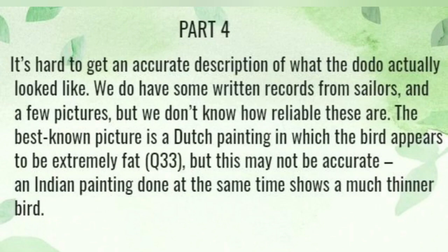It's hard to get an accurate description of what the dodo actually looked like. We do have some written records from sailors and a few pictures, but we don't know how reliable these are.